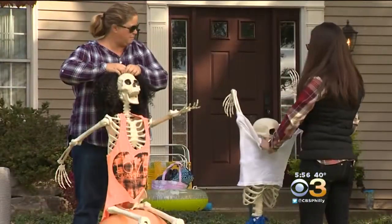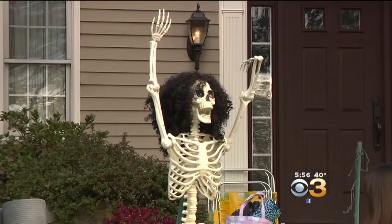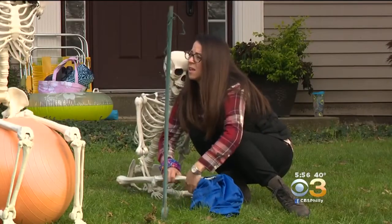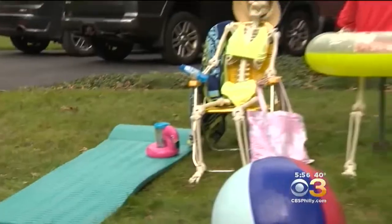This is like a Christmas version — Elf on the Shelf — except it's Bones on the Yard. Katrina Charles says coming up with props takes some time, but each scene can be set up in about 20 minutes. She says it's fun keeping the neighborhood in a little bit of suspense.